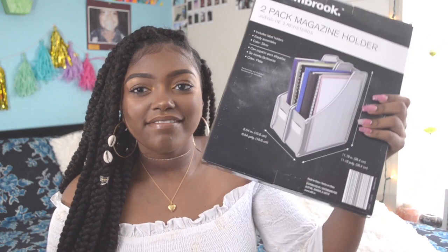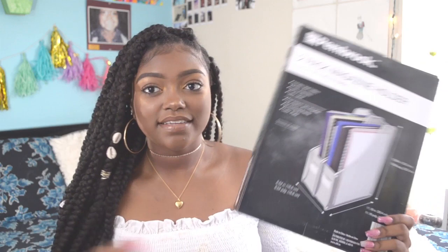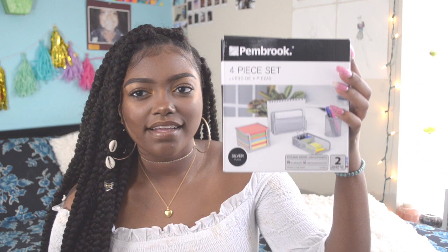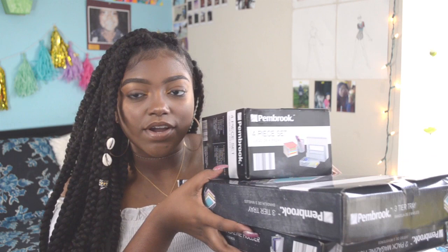So I have some desk organization. I have this little thing for folders — they call it a magazine holder, but I'll put papers and folders in it. Then I have this for papers and notebooks, and this for little stationary things to keep them nice and tidy. These three things were from Aldi.